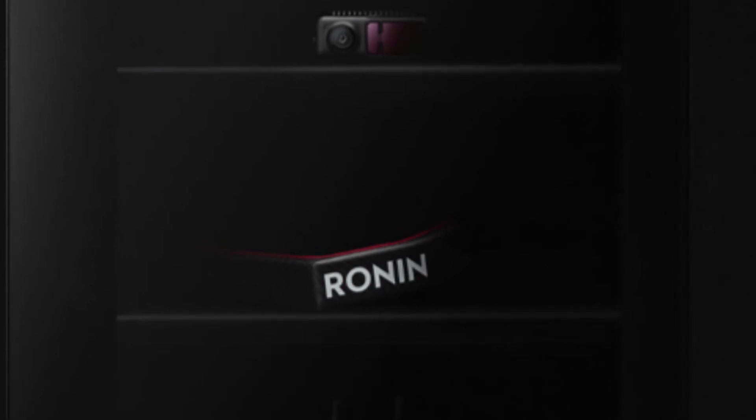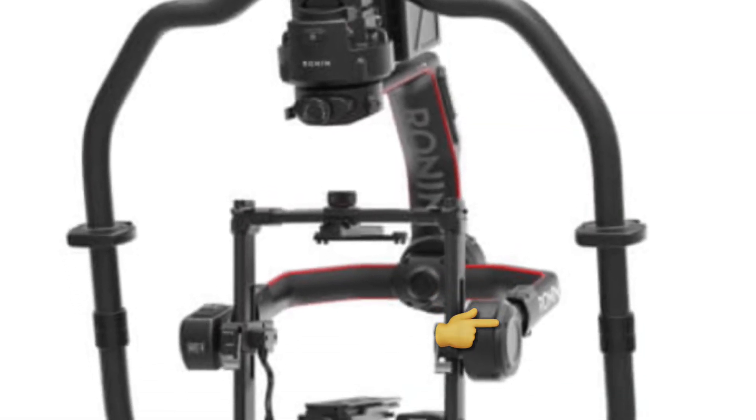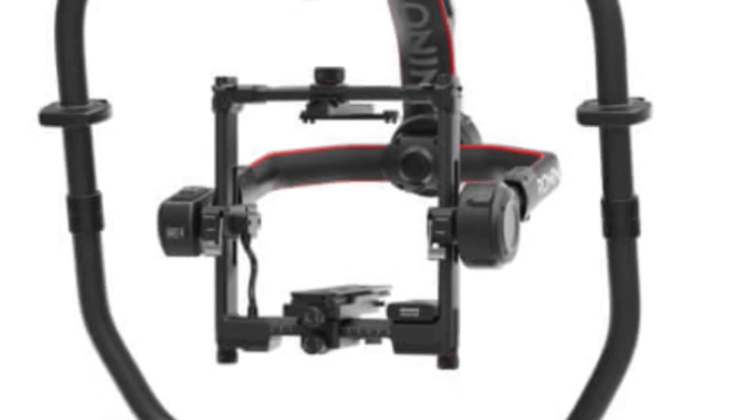This one's actually kind of obvious — it says Ronin right on the handle. So this is probably a handheld gimbal system. How big is to be determined, but the way this handle curves, it looks very similar to the Ronin 2 here displayed. So my money is on a Ronin 3.